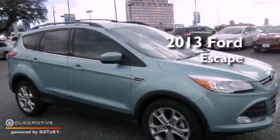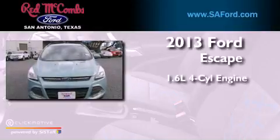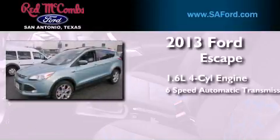This is a brand new 2013 Ford Escape. It features a 1.6-liter four-cylinder engine and a six-speed automatic transmission.